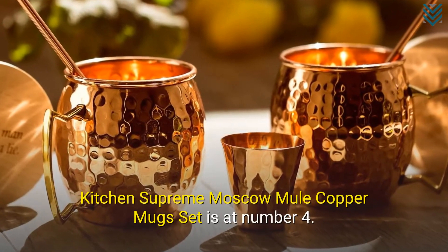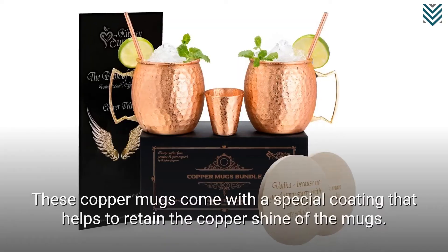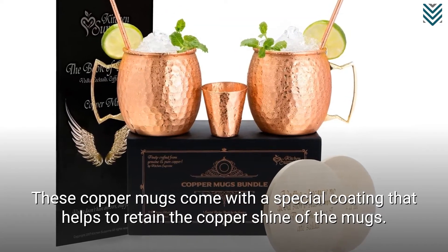Kitchen Supreme Moscow Mule Copper Mugs Set is at number 4. These copper mugs come with a special coating that helps to retain the copper shine of the mugs.